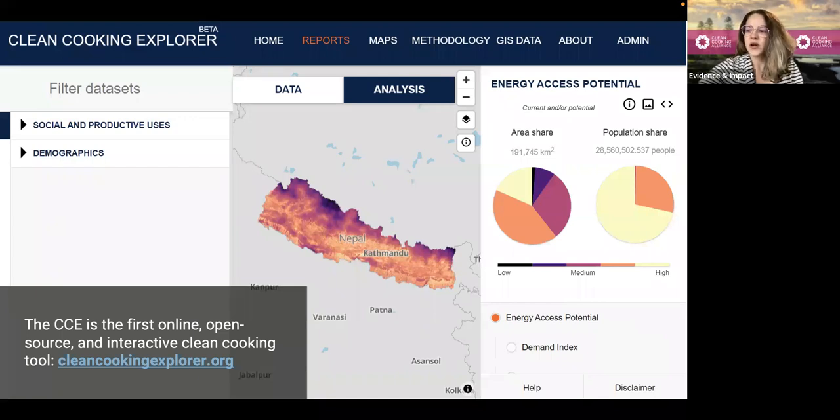It's going to be launched for Nepal in March of this year, and then we have plans to scale the platform to Ghana as well later in the year. Without further ado, let's dive into the tool and see how it can be used to visualize, interpret, and analyze geospatial data to accelerate clean cooking access. We're going to be doing this from the perspective of a policymaker who's specifically interested in scaling electric cooking with very limited GIS knowledge. All right, let's get started.